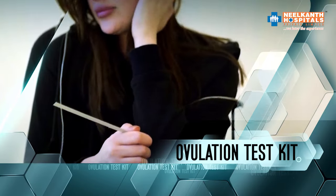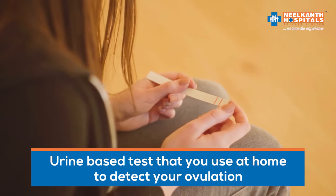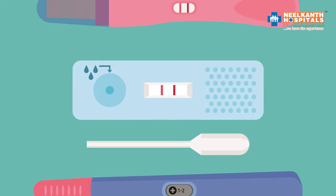They are urine-based tests that you use at home to detect your ovulation, which means when the egg releases. These are narrow thin papers that come in a box, and they look like pregnancy test kits.